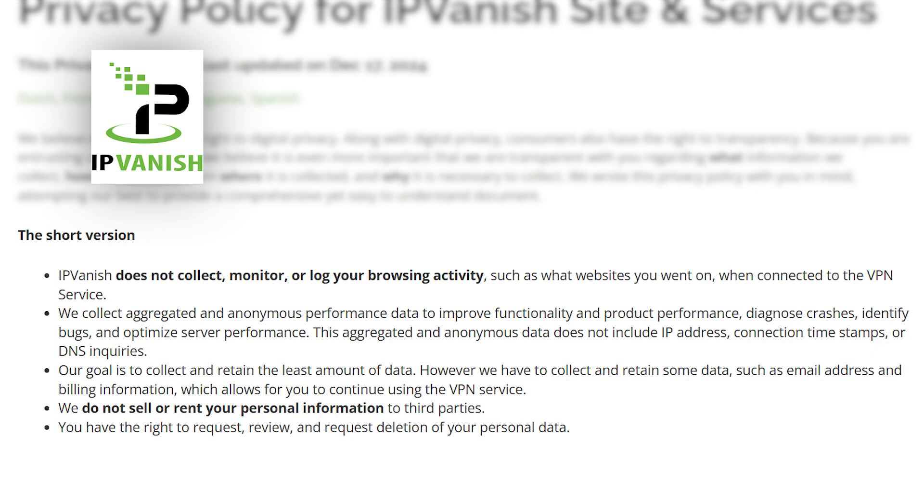Selling your data is a pretty good way for free services to cover their costs. That's where their privacy policy comes in — it tells us what they are doing with that data. That's a major advantage to paid services: they typically have a no-log policy, which means they never keep track of your data. We say that lightly, because do I ever fully trust these companies? No. But when they don't have your data, when legal requests come, they don't have anything to hand over. IPVanish's privacy policy states they do not collect, monitor, or log your browsing activity — such as websites you visited — however they do aggregate performance data to help improve their service.